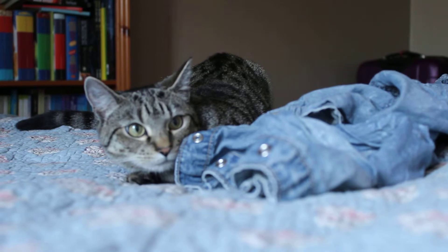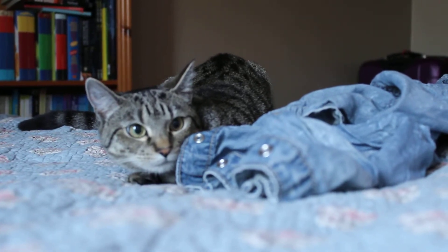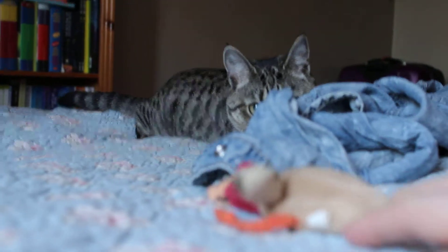Am I distracting you with my commentary Athena? And notice how wide the pupils get just before she pounces. Great example.